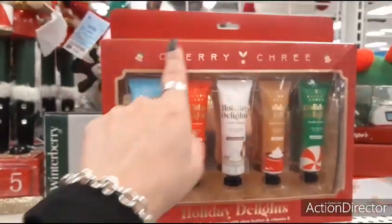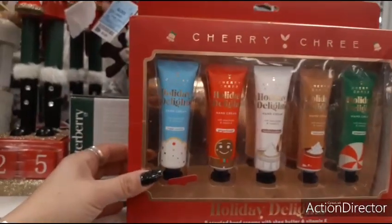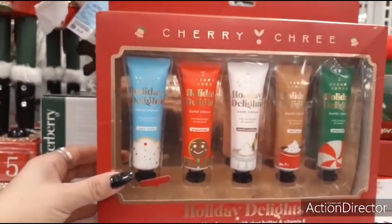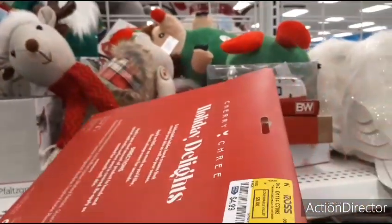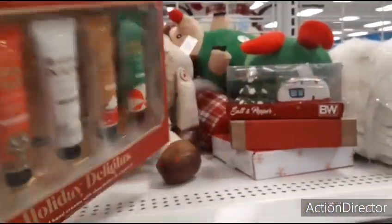Coming up, Cherry Shree — you have the hand cream in sugar cookie, gingerbread, vanilla pudding, hot cocoa, and peppermint — $5.99, so that's about a dollar a piece.